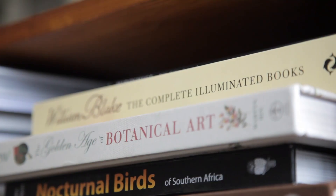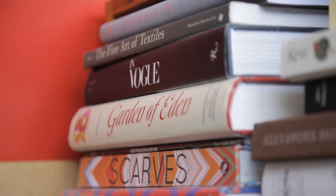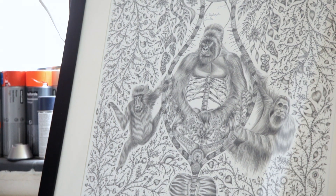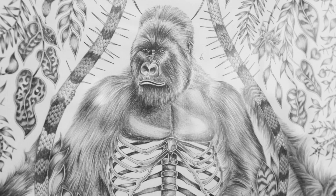It had a lot of different influences and one of the main ones was evolution and our inextricable link to all other animals, and in particular these great apes that we're so closely related to. It has a lot of those influences but also twisted into something that is sort of half imagined and half real.